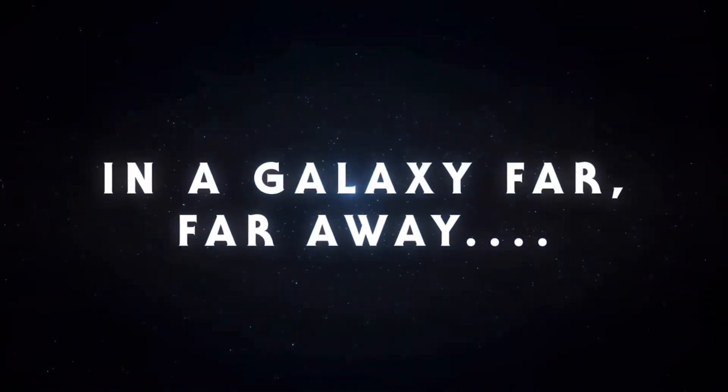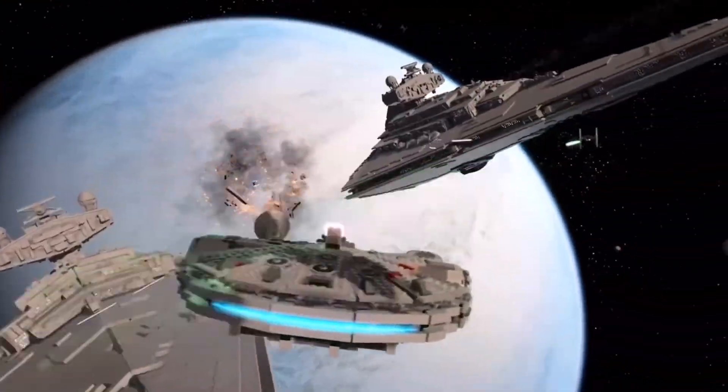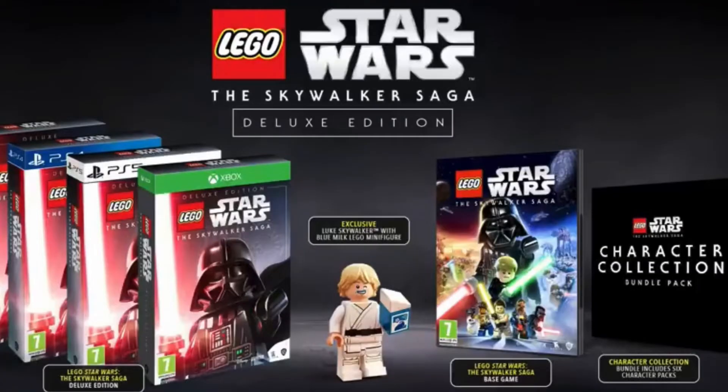Unfortunately, not everywhere has the deluxe edition up for pre-sale yet — it just says coming soon with no additional description. But on a few websites we've discovered what's actually going to be included with the deluxe edition. Of course we have this awesome cover and sleeve, but there are a few other things as well. The most interesting part is the character packs.